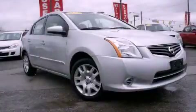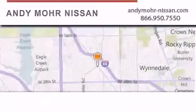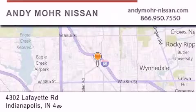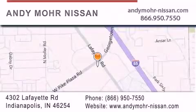Call and arrange your test drive today. Andy Moore Nissan is the place to find new Nissan cars and trucks and used cars in Indianapolis. You can search our new and used car inventory online, get new car pricing, and receive free no obligation price quotes. Stop by and visit us today at 4302 Lafayette Road in Indianapolis or see us online at AndyMoore-Nissan.com.